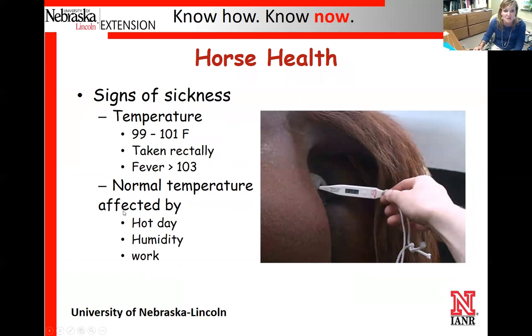We want them to be able to take vital signs and know what a horse's vital signs are — basically temperature, pulse, and respiration. We might actually have contestants go through and do this. For temperature on a horse, a normal temperature should be somewhere between 99 and 101 degrees, so we generally say right around 100 degrees for a normal healthy horse. It's taken rectally. Anytime it gets up over 103, we consider that the horse has a fever and something's going on. Normal temperature can be elevated a little bit if it's really hot or if they've been working.